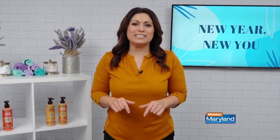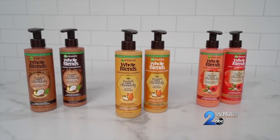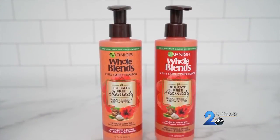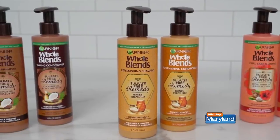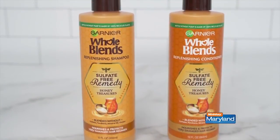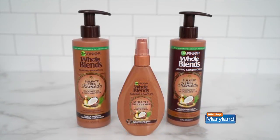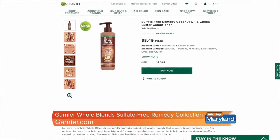If you're looking for clean beauty options this year, check out the Garnier Whole Blends Sulfate-Free Remedy Shampoo and Conditioner. It's blended with sustainably sourced ingredients without sulfates, parabens, mineral oil, petroleum, dyes, and gluten. Garnier's new Whole Blends Sulfate-Free Remedy collection is a potent yet gentle formula that smooths, moisturizes, and nourishes, all while protecting against the damaging effects of heat and styling, resulting in healthier-looking hair. The collection comes in Remedy Honey Treasures, Whole Blends Coconut Oil and Cocoa Butter, and Royal Hibiscus and Shea Butter. Visit Garnier.com for more information.